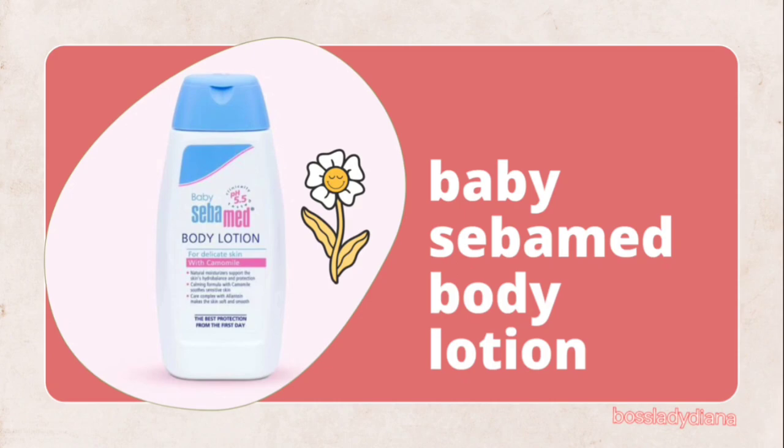Next on my list is the Baby Sebamed body lotion. If you're an experienced mother, Sebamed is one product you should be familiar with, because whenever our kids have skin issues, Sebamed is usually prescribed by the pediatrician or dermatologist. There's this magic with Sebamed — when you use it, it just clears skin issues fast. My issue with Baby Sebamed sometimes is I feel it's too harsh on my baby; it can make them break out. But whenever they have skin issues, it resolves them quickly. I always have Baby Sebamed in my pantry but I do not use it as their everyday lotion — I use it intermittently.